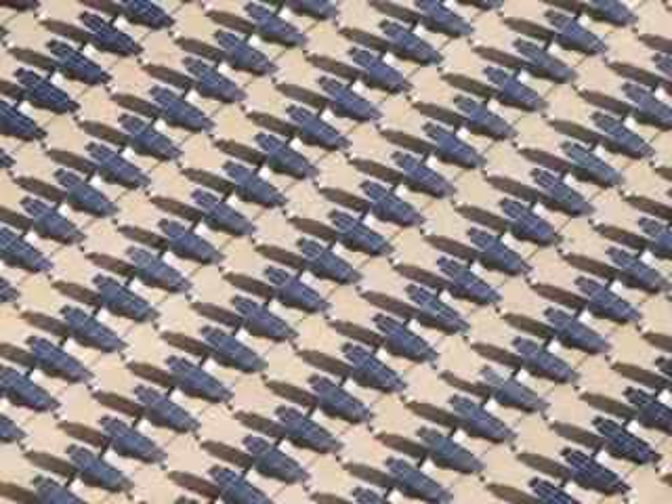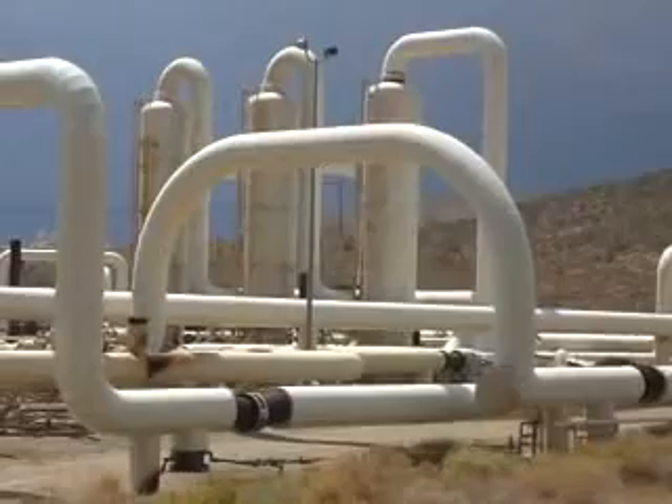It may be that a 30-megawatt system could, if augmented with concentrated solar power — CSP, or something to that effect — maybe you could develop 80 megawatts of a geothermal hybrid system.